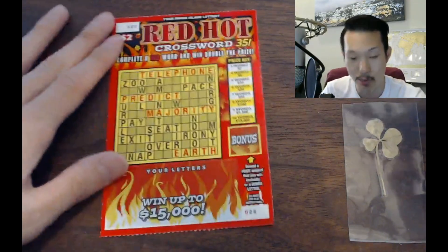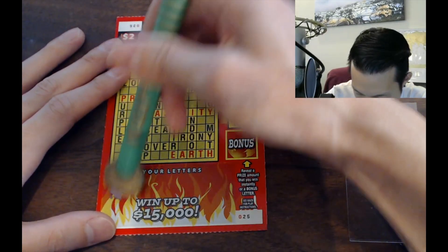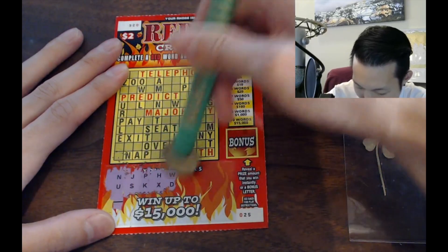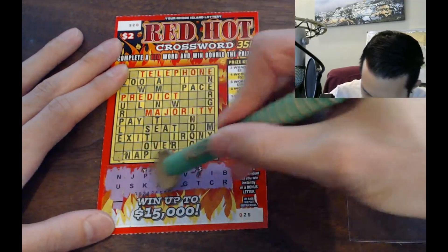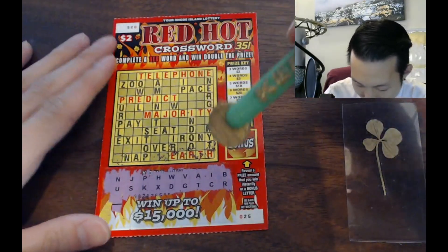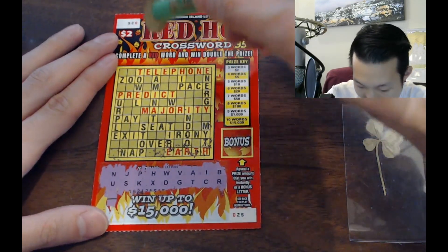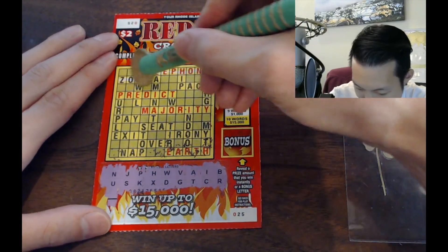Next we have Red Hot Crossword. I love crosswords. Let's go. Got to scratch — it wins up to $15,000. Scratch the letters here. Let's scratch all the letters and do the crossout method as usual. We have A, I, U — no O and no E, unless I'm missing it somewhere. I don't think so. No O, no E.